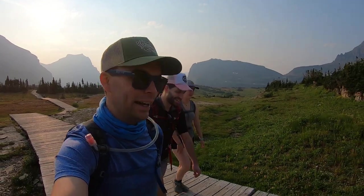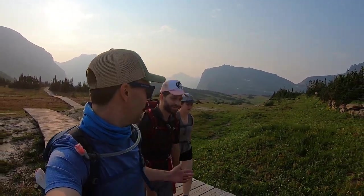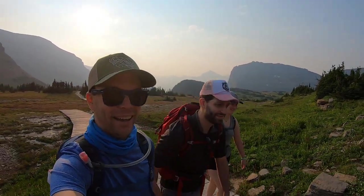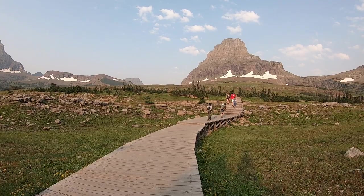Yeah, it's going to be up to like 100 degrees today. And today we are hiking with my lovely wife, Nicole, and one of my great friends, Brian. Hello. So let's get to it and enjoy the day.